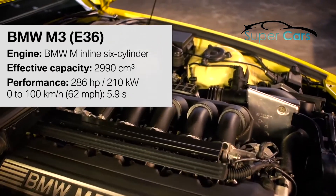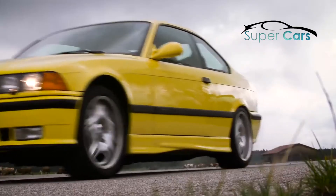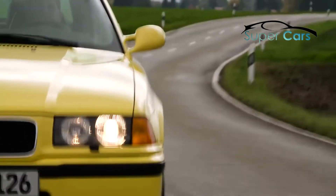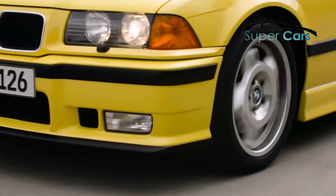The heart of this M3 is an inline six-cylinder engine. 286 horsepower accelerate the coupe within 5.9 seconds from 0 to 100 km per hour. This engine should fulfill the worldwide emissions legislations, yet it should have a very smooth idle position but also feel like a racing engine.